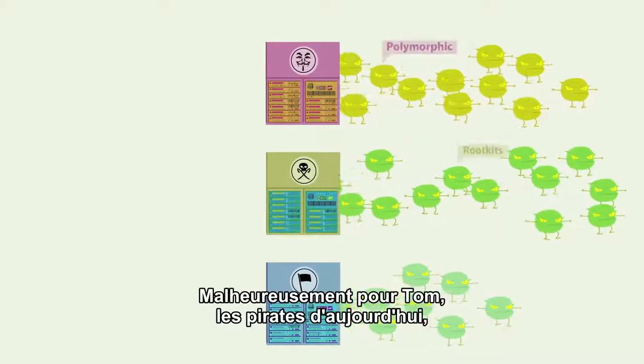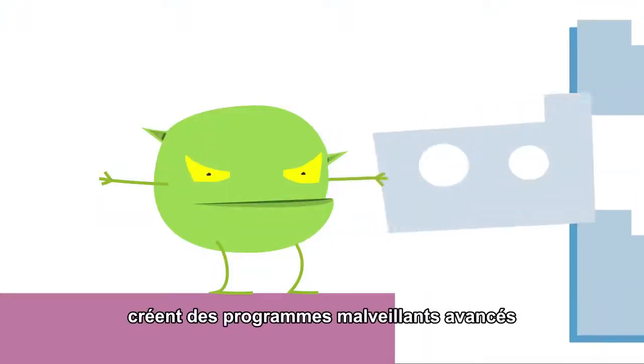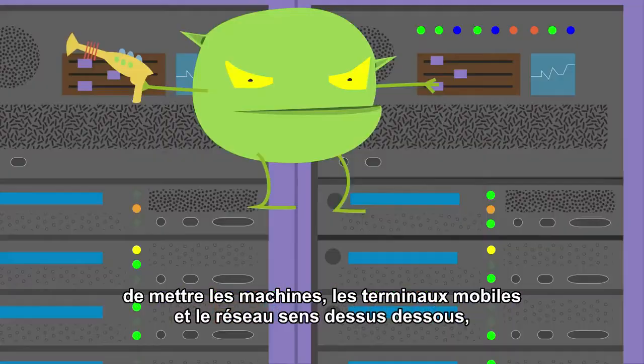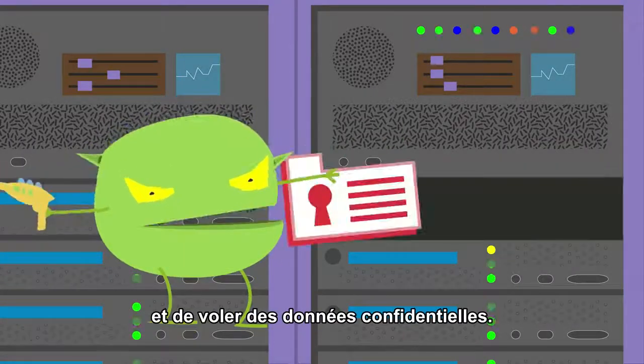Unfortunately for Tom, today's community of hackers, including nation states and crime syndicates, are creating advanced malware that can evade Tom's point-in-time detection and wreak havoc on endpoints, mobile devices, and in the network, disrupting critical business functions and stealing confidential information.